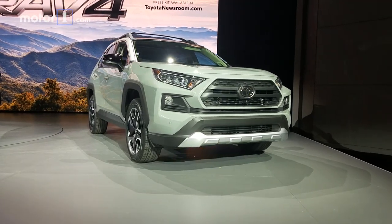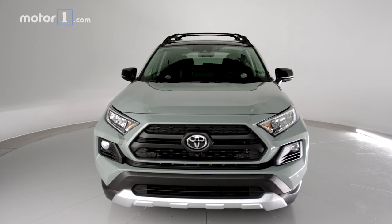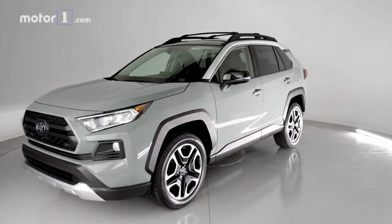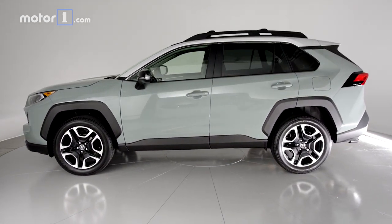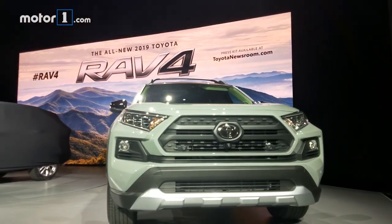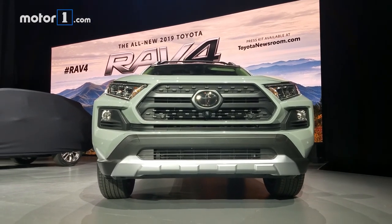The first thing you notice is it no longer looks boring. Part of why it looks better is that the proportions are better — the wheelbase is longer even though overall length is down a little bit, it's a little wider, and the wheels are pushed out to the corners. The design is just more interesting, with an almost off-roader-ish look at the front that reminds me of the 4Runner and the Tacoma. There's even a sort of skid plate effect down front.